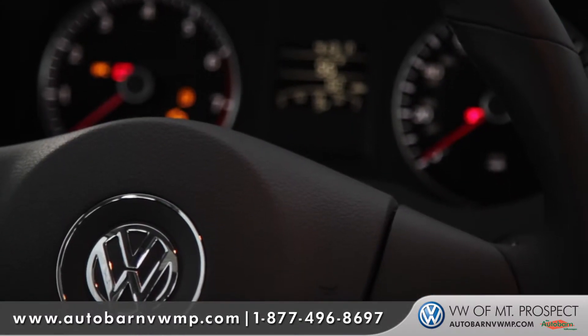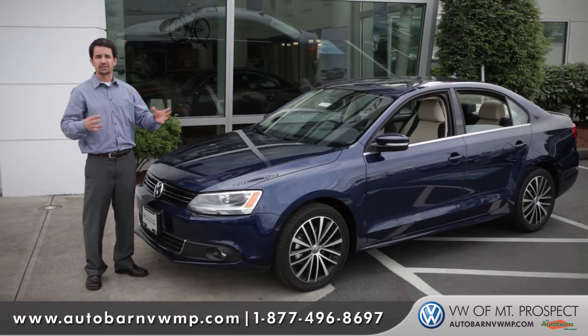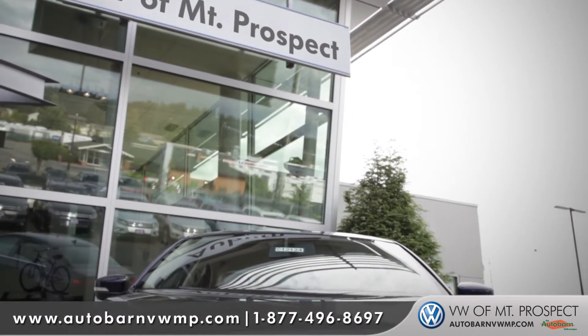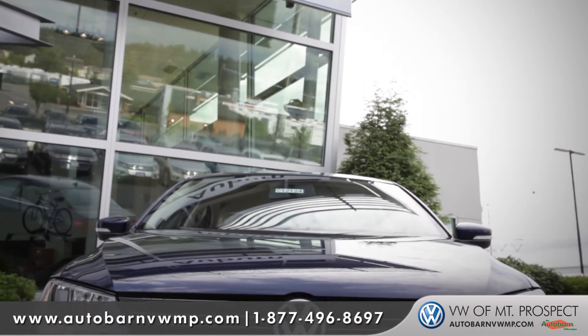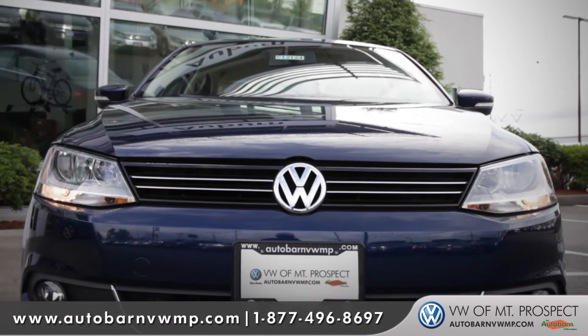Whether you're looking for just a basic commuter car to go to and from work, something with great utility for the weekend's activities, or even just something that's a blast to drive, there's a specific Jetta for everybody. Come down and see us and check out the new 2012 Volkswagen Jetta.